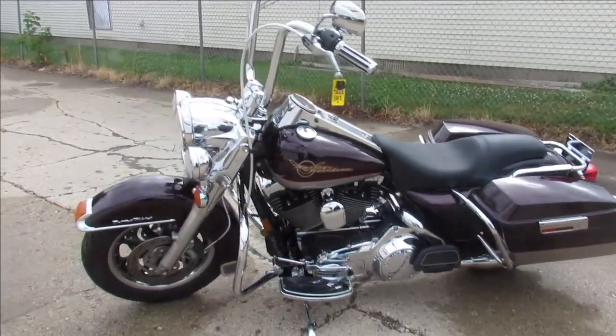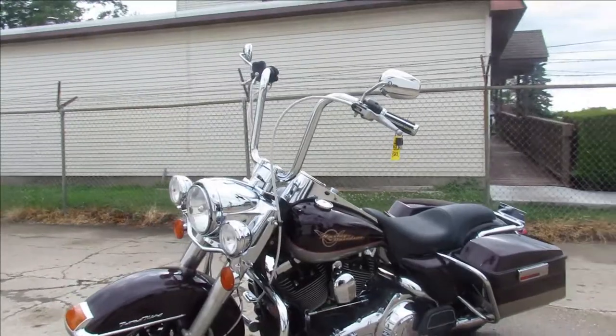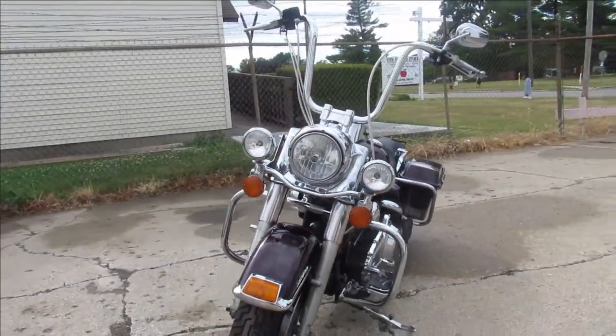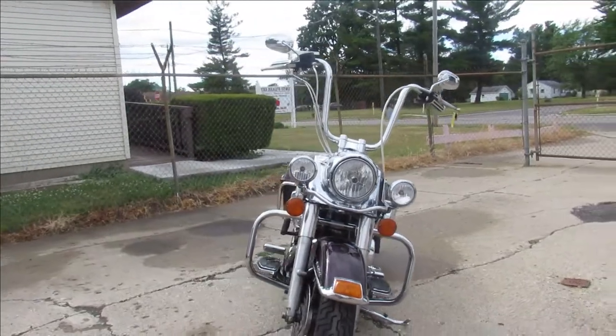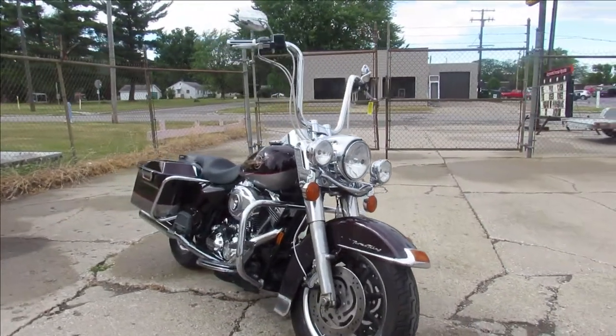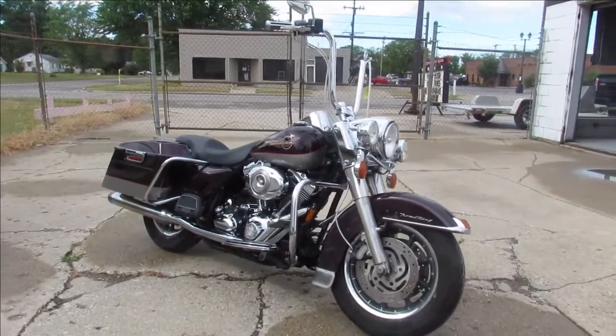Hey guys, ApprovalPowersports.com here doing some videos on a Harley that just came into the showroom. This one here is a 2007 Road King Classic for sale. Super clean bike all the way around. Looks good with those 12 inch ape hangers. Has tons of chrome and dual Reinhardt exhaust.